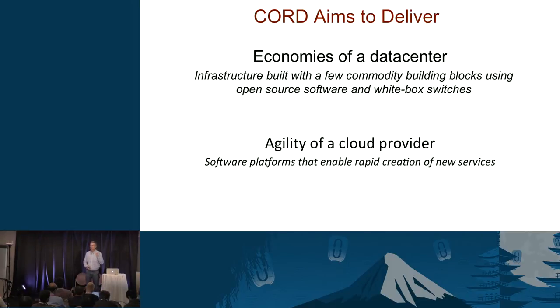We want to give telcos the economies of the data center — infrastructure built with commodity components and open source white box switches. What I'm going to describe is an extremely greenfield approach. It's greenfield, but it's one you can start and then grow. And the agility of a cloud provider — agility is just as important as the economies.